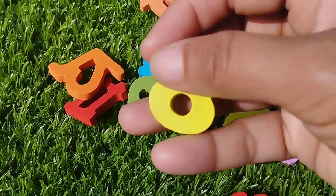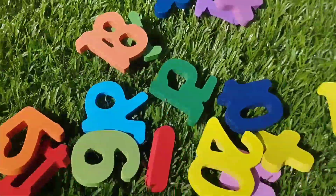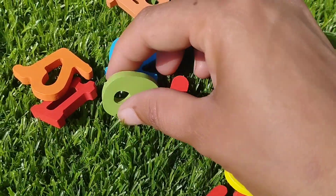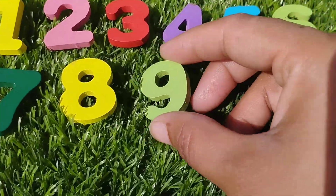The next number is number 8. Number 9. This is number 9.